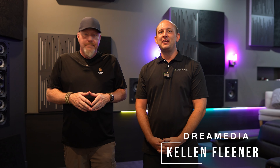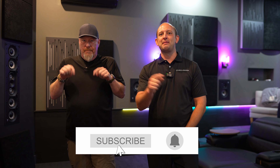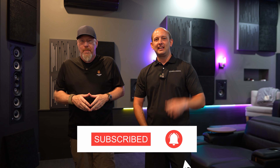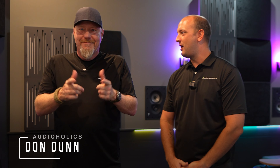What's going on guys? This is Kellen with Dream Media Home Theater. If you guys are not already subscribed to our channel, make sure you smash that subscribe button down below. Give us a big thumbs up for today's video featuring the notorious Don Dunn from Audioholics. Thanks for coming in today, buddy.